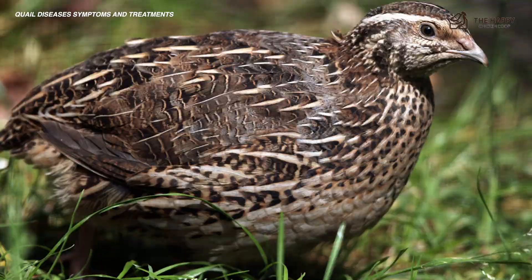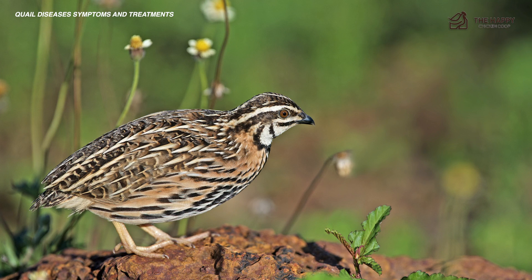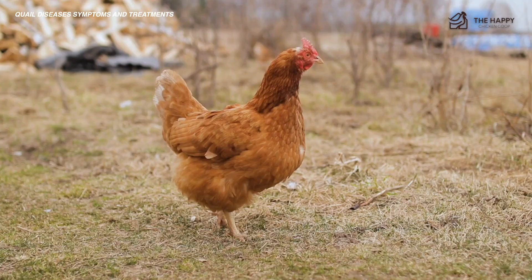Quail, like most barnyard birds, have plenty of diseases to keep an eye out for, but with proper prevention and quick treatment options, your quail can survive most ailments. That's going to do it for us here at the Happy Chicken Coop. Thanks for listening. If you find our content interesting or learned something new, please be sure to like the video and subscribe to the YouTube channel. I hope you have a great day and we'll talk to you soon.